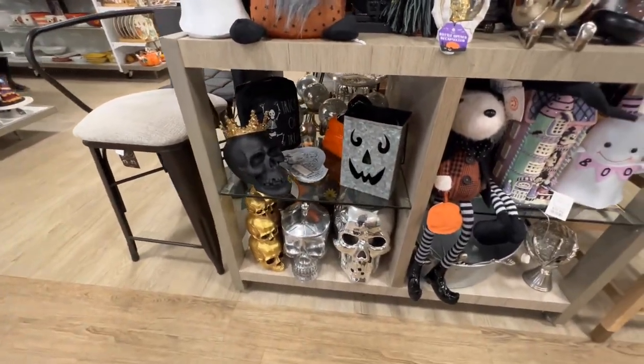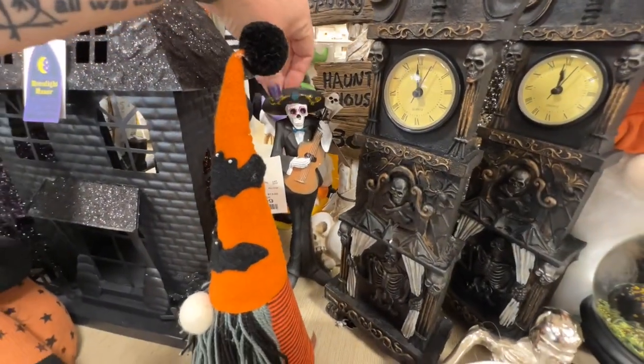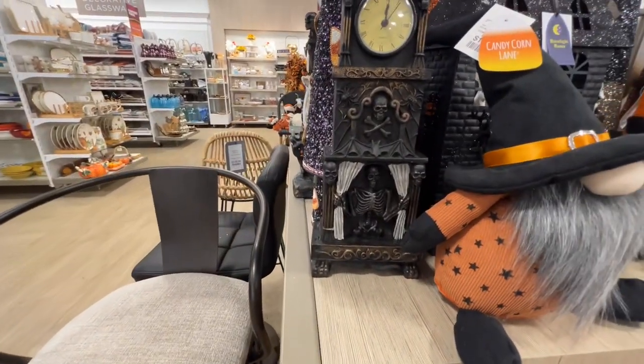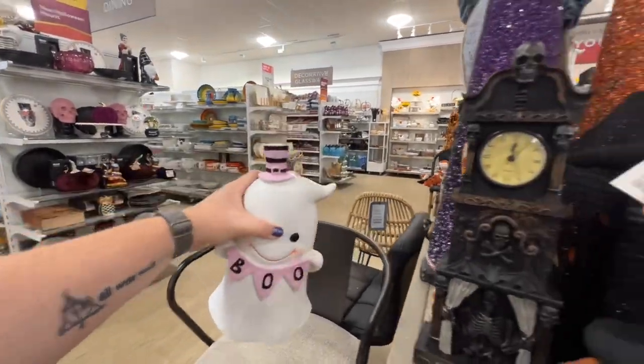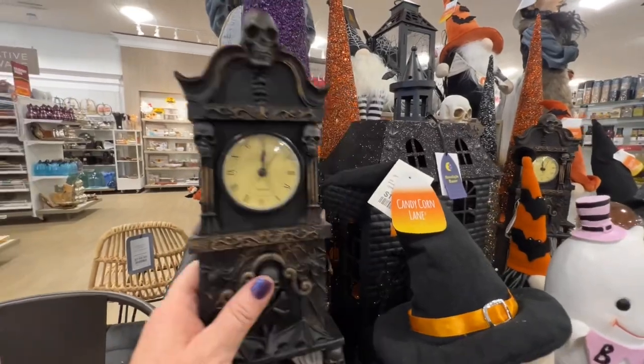This guy's cute — I feel like we've seen him before, there's a similar version. That clock is cute. She's adorable — $14.99. Let's see about this clock — it's not a working clock, $16.99. And you can't even move it.